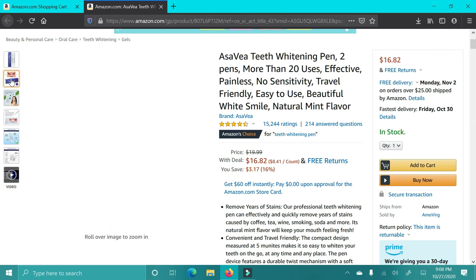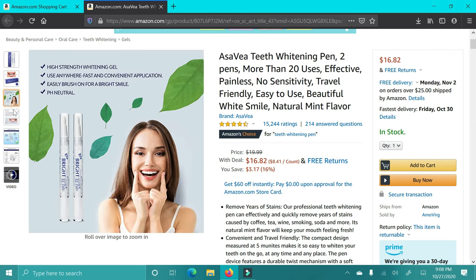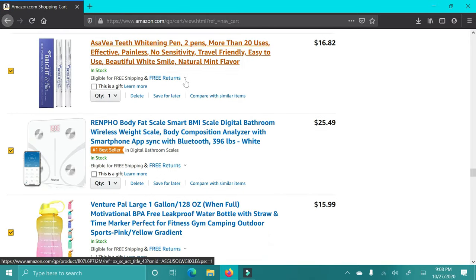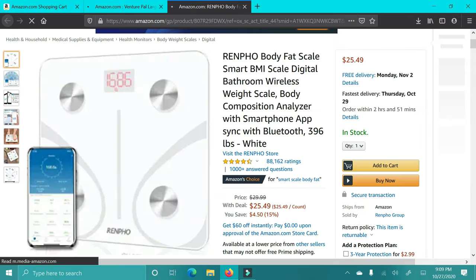Next up are these teeth whitening pens. I thought these would be a really cool stocking stuffer for maybe a teenager or an adult, because they work really well — you just brush it on and it whitens very fast. I think these are a great gift.